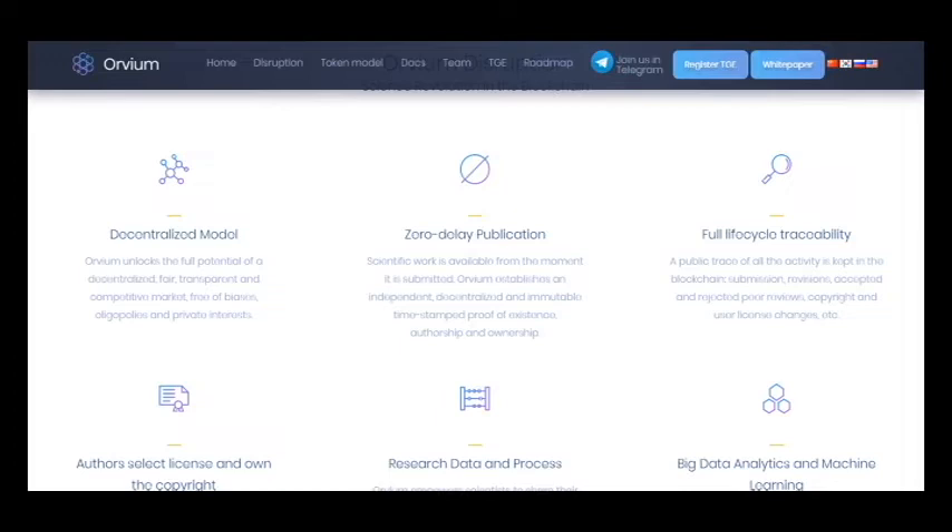I have already talked about this technology, which is very popular. That's why Orvium decided to use it too. This is very convenient because any operation made in this system will remain visible for each participant. One of the good advantages is ensuring copyright protection.